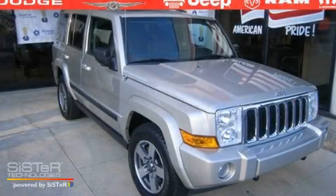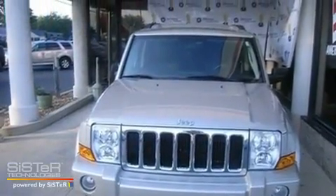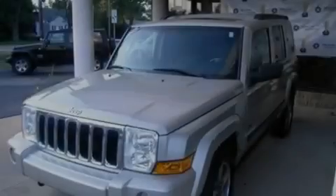This is a 2008 Jeep Commander, a big SUV for big fun. It has a 3.7-liter, six-cylinder engine and a five-speed automatic transmission.